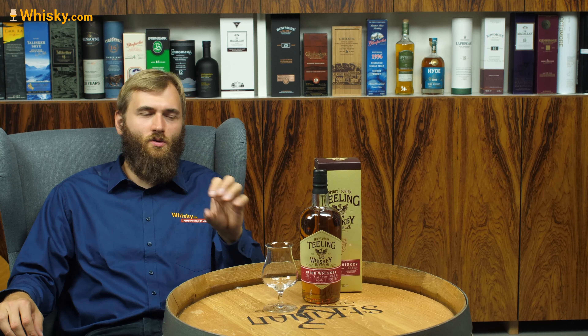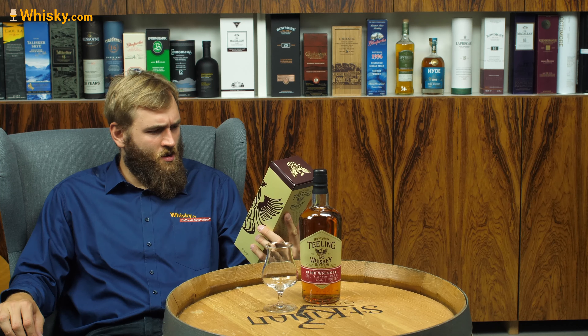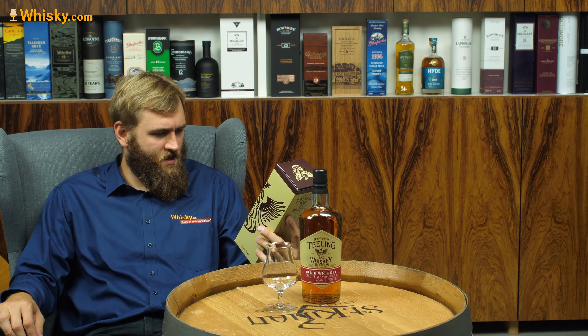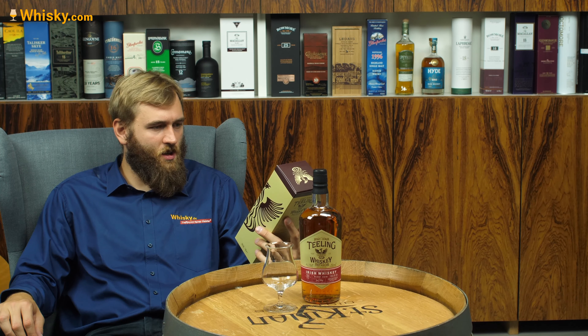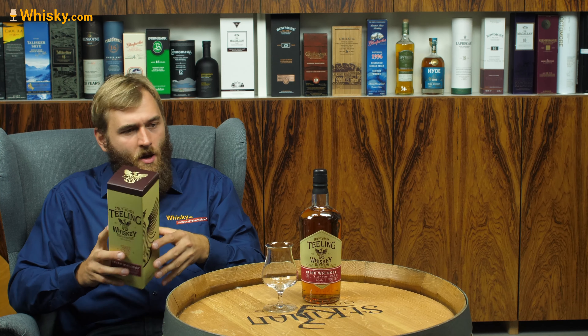Teeling is an Irish whiskey company. They triple distill their whiskey and here they use 80% grain and 20% malt whiskey. It's not single malt and it's not pot still whiskey either, at least it doesn't say so on the bottle. So we know it's a blended whiskey from Ireland, and they even say how old it is — six years matured in bourbon casks and then 12 months finished in these Pionnier casks.